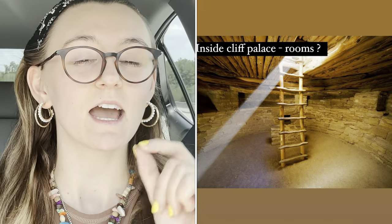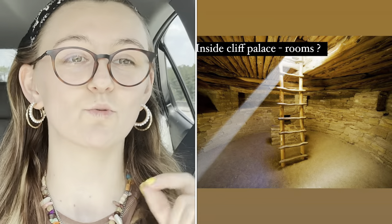Most of the cliff dwellings you actually have to see with a tour. There are about 600 different cliff dwellings that you can see — some are open during the winter and some are open from summer to winter.